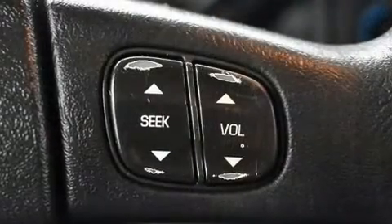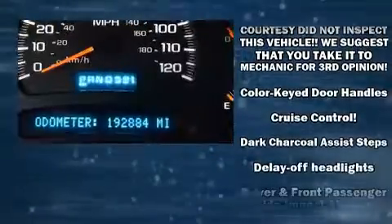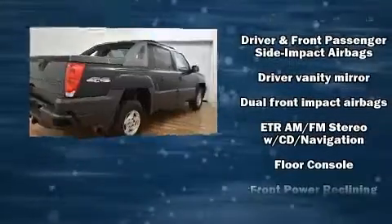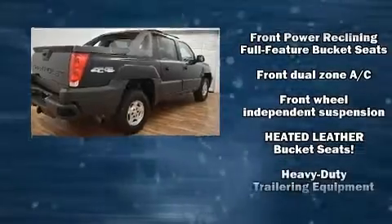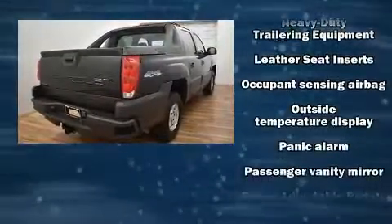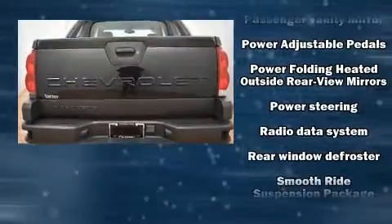Chevrolet also prioritized safety and security with features such as dual front impact airbags with occupant sensing airbag, traction control, a security system, OnStar, and four-wheel disc brakes with ABS. Various mechanical systems are monitored by electronic stability control, keeping you on your intended path.